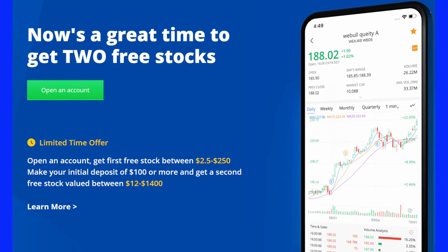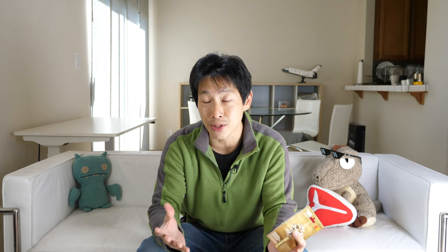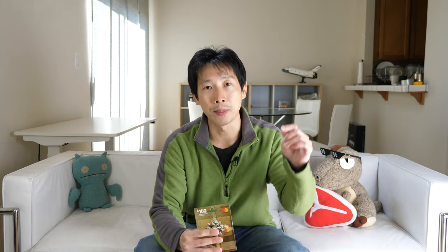This video is brought to you by Webull. Don't forget to get your two free shares of stock just for signing up and depositing a hundred dollars. As you guys know I bought a lot of Dogecoin, and now you can also buy Dogecoin on Webull. Check out my referral link down in the video description below.